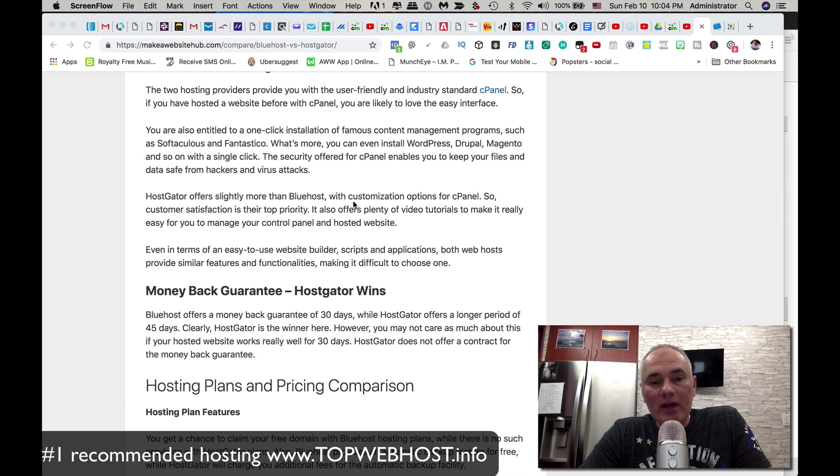On money-back guarantee, HostGator wins according to this reviewer — 45 days versus Bluehost's 30 days. But honestly, you're going to figure out if you like the service within a couple of days once you get it up and running, so it really doesn't make much difference.